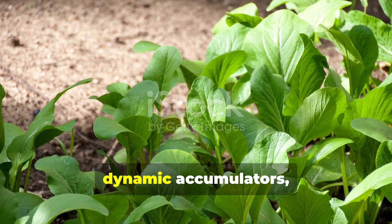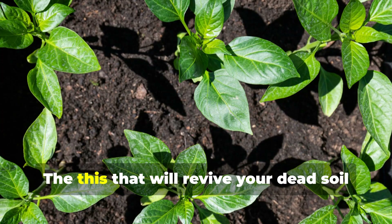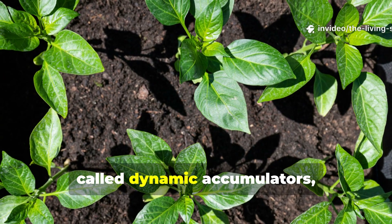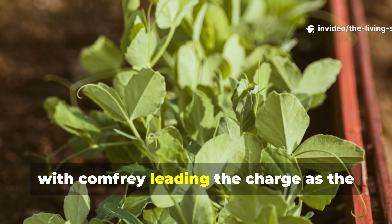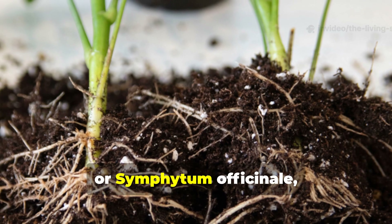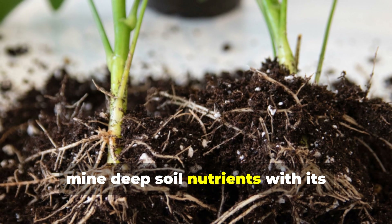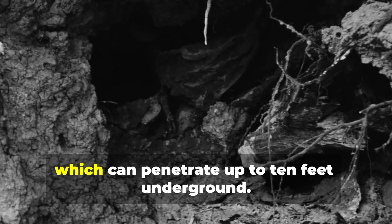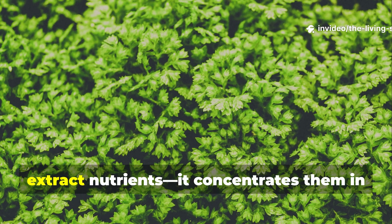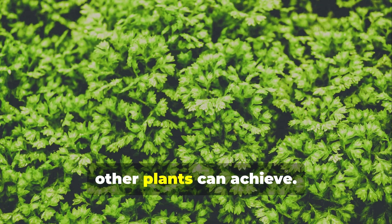The game-changing plants are called dynamic accumulators, with comfrey leading the charge as the ultimate soil transformer. Comfrey, or Symphytum officinale, possesses an extraordinary ability to mine deep soil nutrients with its extensive taproot system, which can penetrate up to 10 feet underground. This remarkable plant doesn't just extract nutrients — it concentrates them in its leaves at levels far higher than most other plants can achieve.